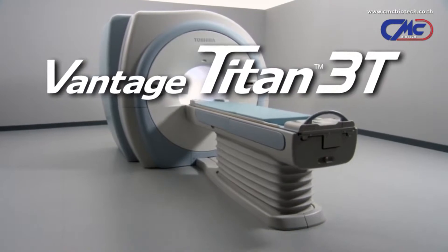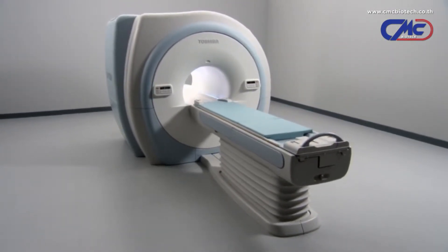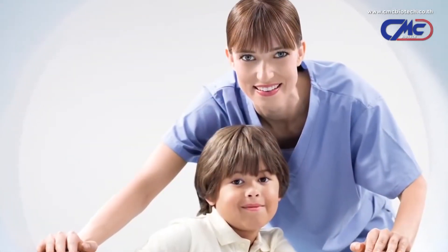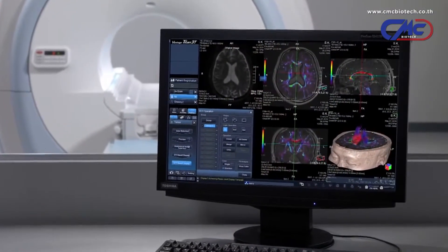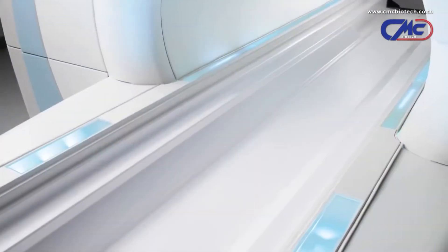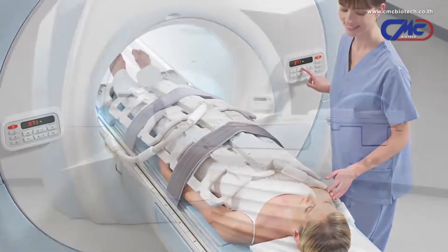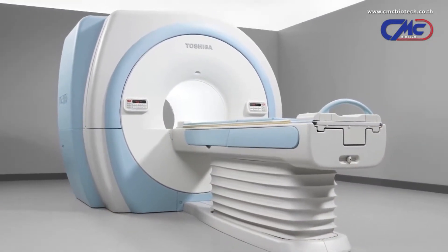Introducing the Toshiba Vantage Titan 3T MR. The Titan 3T integrates breakthrough performance with superior image quality, delivering on all levels with its suite of easy-to-use advanced applications, patient-friendly features, and comprehensive portfolio of coils and scanning techniques. Toshiba's Titan 3T is truly in a class by itself.